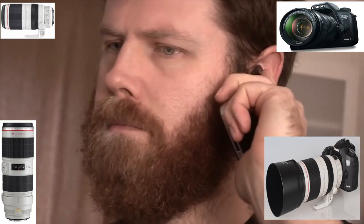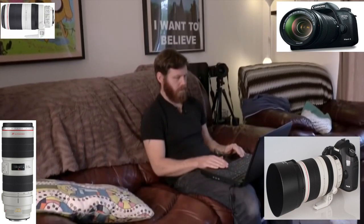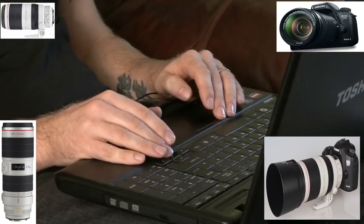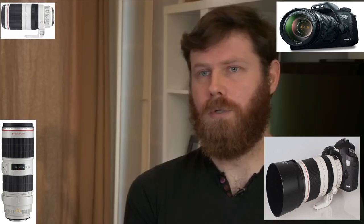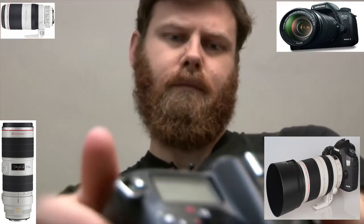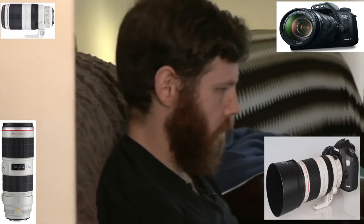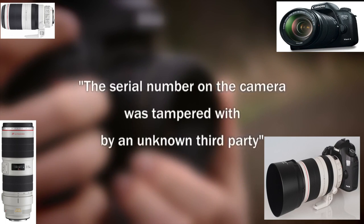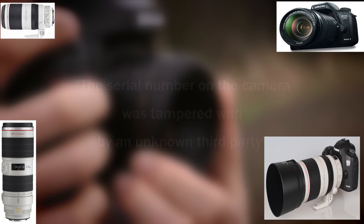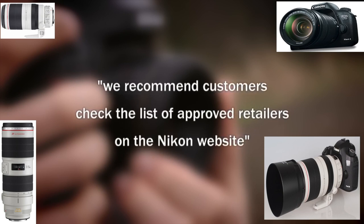The serial number on the bottom of the camera had been replaced with another one. Craig wasn't covered by a warranty. Like Tristan, he'd unwittingly bought a grey import camera. But in his case, the camera was actually faulty. With a faked serial number, there was no way of knowing whether it was even a genuine Nikon product — whether it was the entire camera body that had been replaced or just the label. Nikon confirmed that the serial number was tampered with by an unknown third party, which unfortunately invalidates the product warranty. They recommend customers check the list of approved retailers on the Nikon website for guaranteed satisfaction.